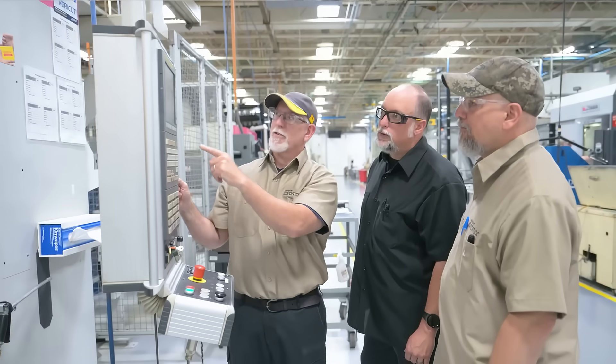We've created a Sandvik Coromant Academy to address some of the needs of the industry. What the Academy does is we design, we develop, and we distribute content relating to training. We can share the content with our customers and offer it to their people on the floor, as well as the engineering staff and programming staff, to allow them to upskill and improve their abilities.